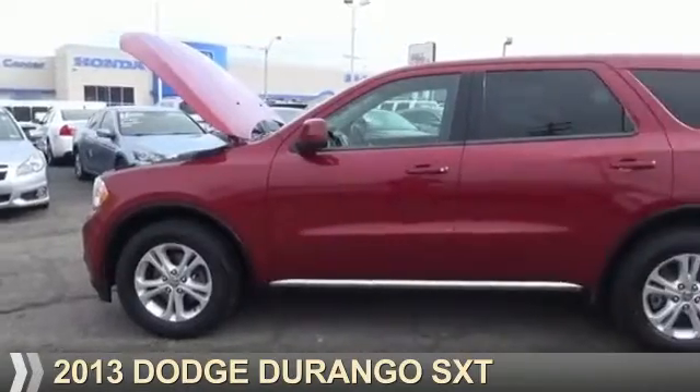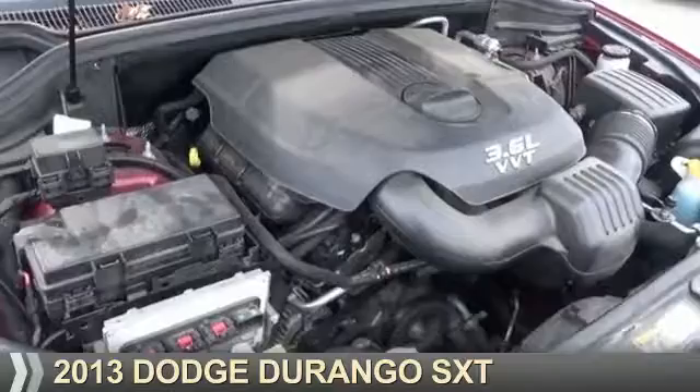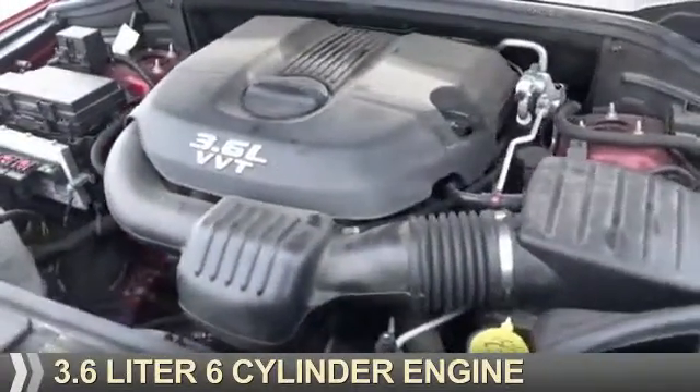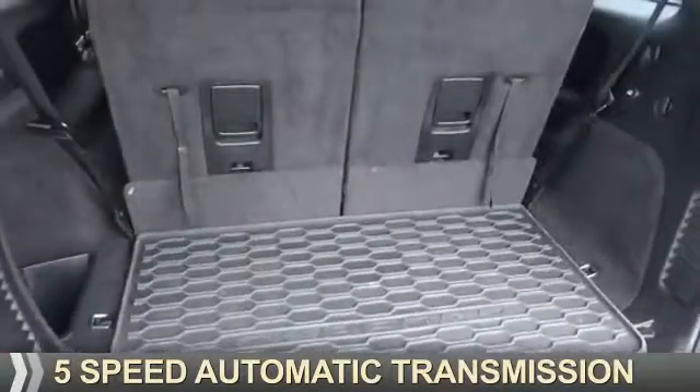Presenting the 2013 Dodge Durango. Grab life by the horns. It's powered by all-wheel drive, a 3.6-liter six-cylinder engine, and a five-speed automatic transmission.